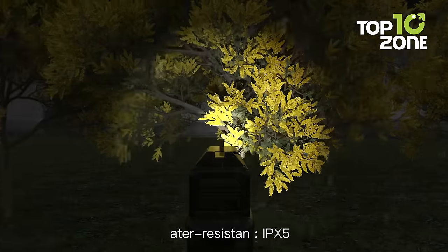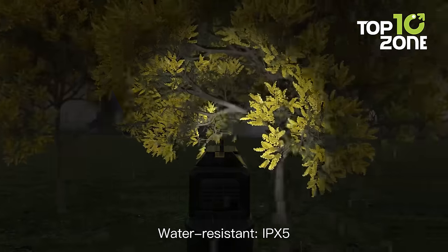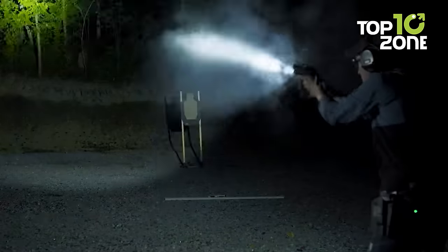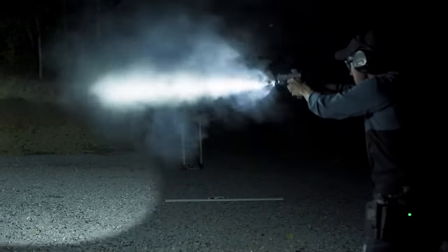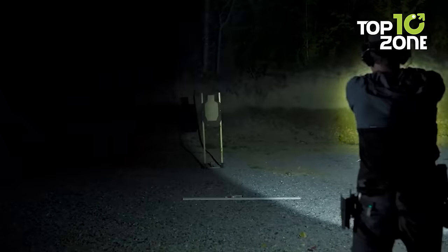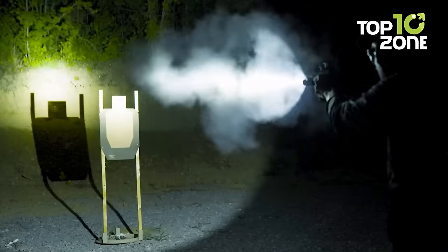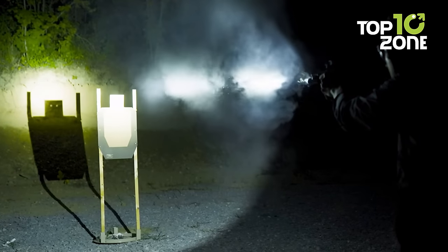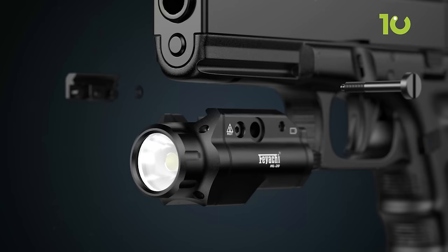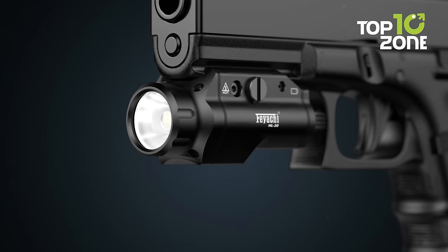The newly upgraded HL20 features improved waterproofing, achieving an IPX5 rating. This advancement allows flawless operation in humid environments, expanding its utility and ensuring reliability in various weather conditions. All in all, the Feiyachi HL20 Pistol Light offers outstanding brightness, durability, and adaptability. Whether a professional or responsible firearm owner, this pistol light elevates capabilities and enhances safety, and darkness never compromises your aim.